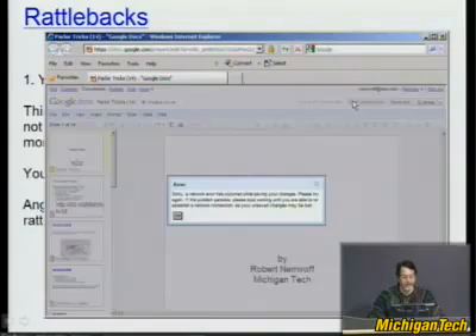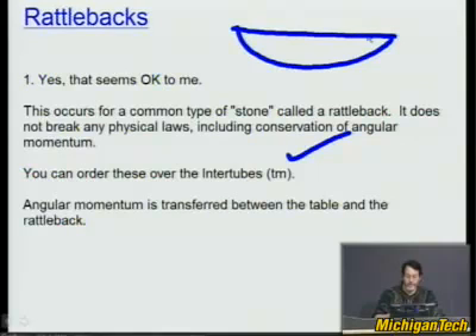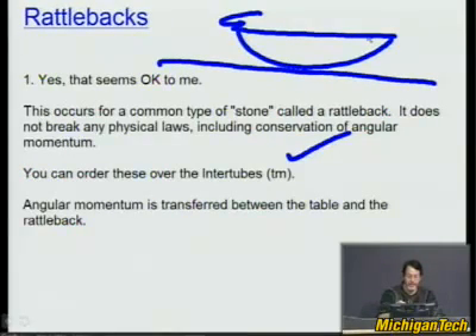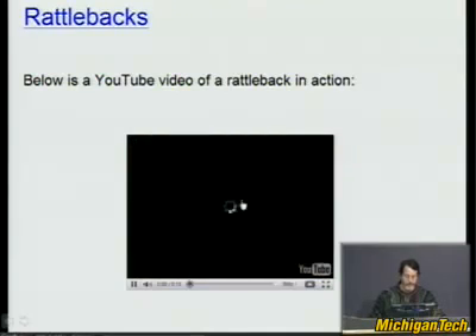I used to have one in the office and would have brought it down here. You can order rattlebacks over the internet now. The way they work is very interesting — they're not perfectly symmetric. You put them on the table and spin them, and after a while their asymmetry causes them to bobble up and down, then stop and go back in the other direction. These are made of cheap plastic, but before that people knew of them in terms of specially carved stones and wood. The science of exactly what three-dimensional shape will create a rattleback is, again, a frontier of physics.